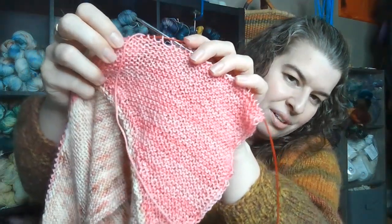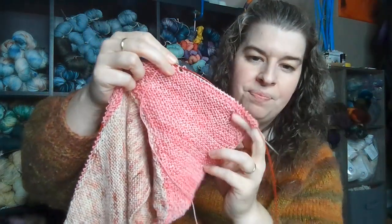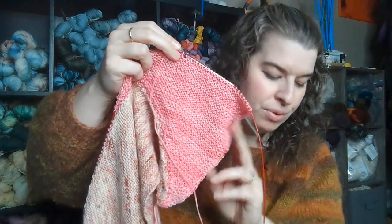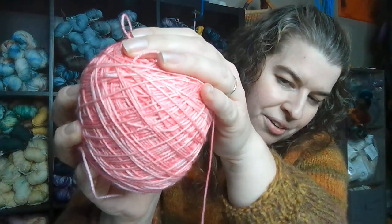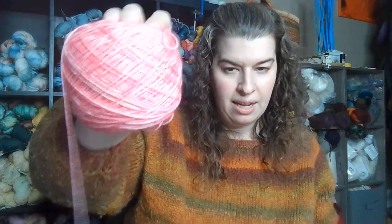Here is my Strawberry Shortcake colorway — a beautiful tonal. It's what I call a Barbie pink, also a Strawberry Shortcake pink as in the little character. This is on my BFL base — BFL nylon — and I also did my alpaca. So I'm combining two bases. The first triangle is the alpaca merino nylon base: 20% superfine alpaca, 60% merino, and 20% nylon.